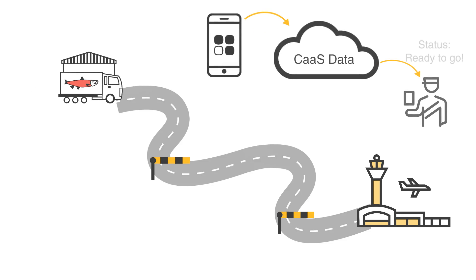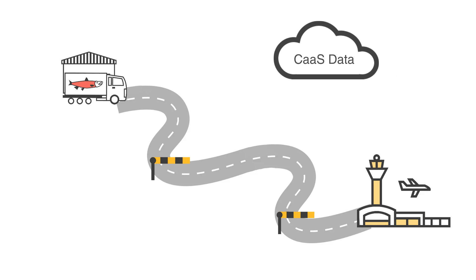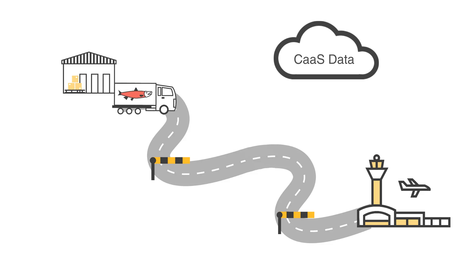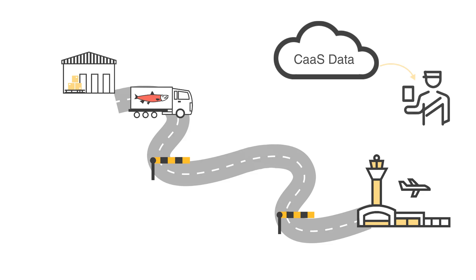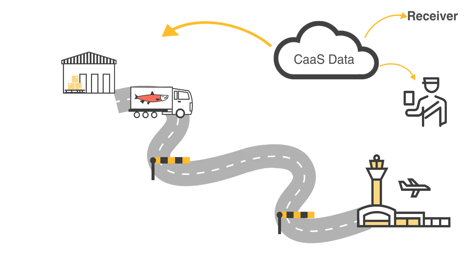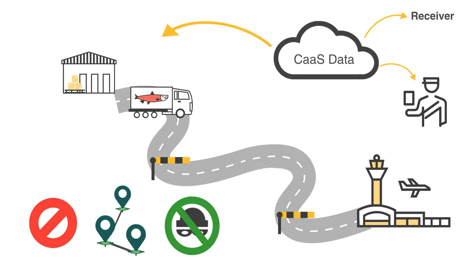Status information is given to customs and the estimated time of arrival is sent to the air cargo operator through the application. On the way to the Norwegian-Finnish border, the IoT devices keep sending information about the cargo's whereabouts. At the same time, data is shared with customs, the sender, and the receiver about stops, trucks, and any unauthorized opening of the cargo.